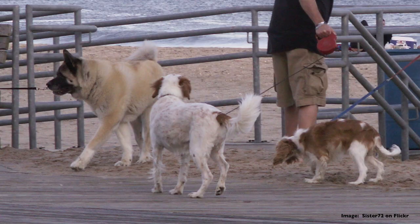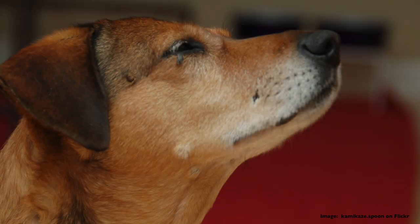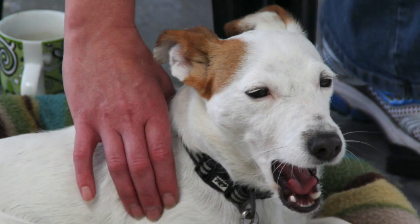This is a language of communication that dogs use all the time, and we can use it ourselves back to them. Try it — yawn at your dog and see what they do, blink at your dog and see what they do. It can be a very gentle way of communicating.